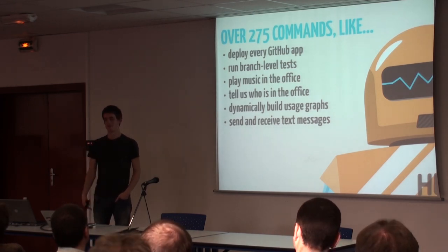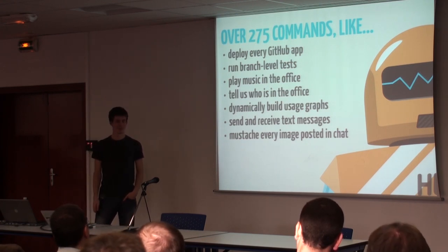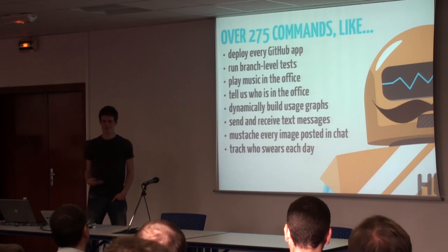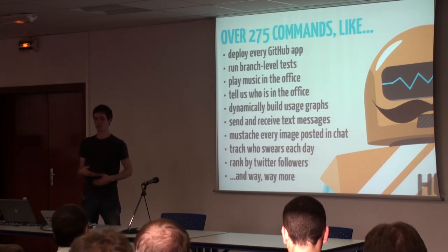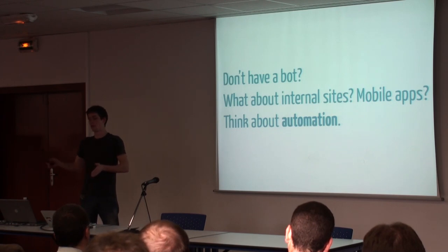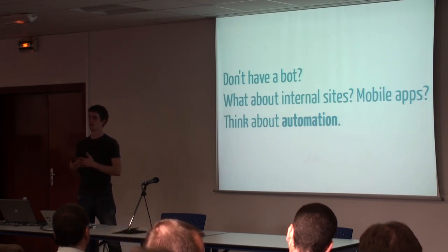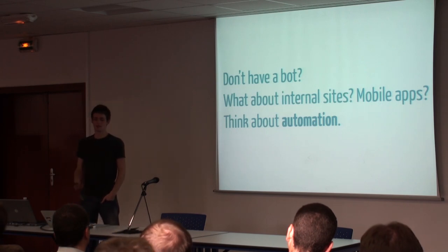You can also run branch-level tests and play music in the office. You can tell who's in the office — say 'Hubot who's in the office' and he'll spit out avatars. You can dynamically build usage graphs — graph Twitter mentions versus deploys and we have a whole slew of things Hubot can graph against. Send and receive text messages for people out of the office. You can also mustache every image posted in the chat, which is super business-relevant. Track commit squares, rank by Twitter followers. It's cool to have a shared thing to work on in the company. If you don't have a bot, think about having an internal app: can it deploy everything for you, automate mundane tasks, make things more fun? Automation pays off really quickly.